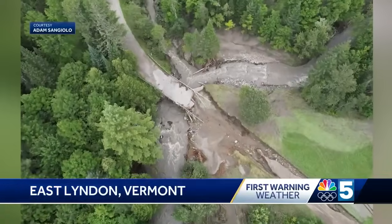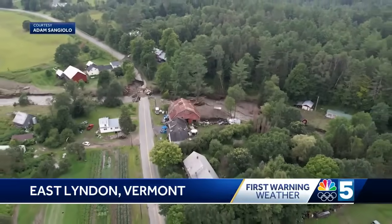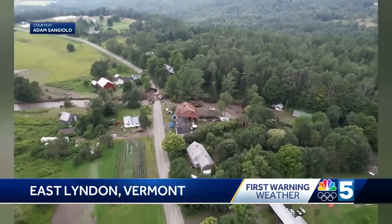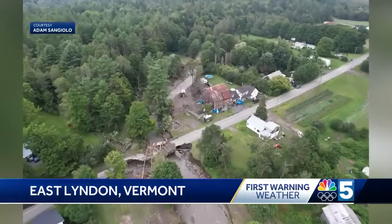Take a look at these images from a drone flyover looking down at East Linden today. You can see roads and bridges are washed out there, and some communities are still recovering from the damage caused by flooding on July 10th. We have team coverage tonight with our reporters in Lindenville and St. Jay, plus our team of meteorologists. But first, let's begin with NBC5's John Hawks, who's in Lindenville tonight.